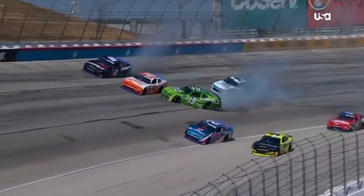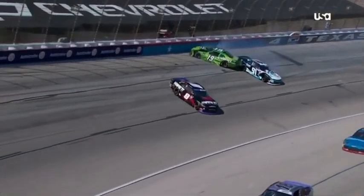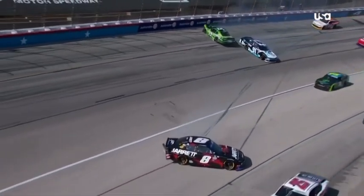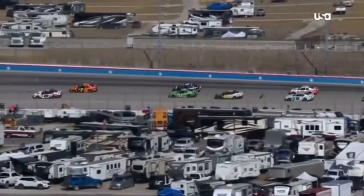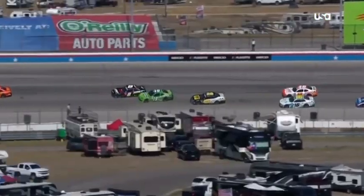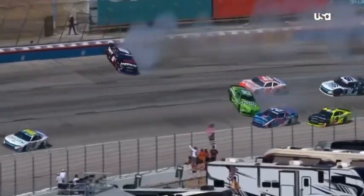Just playoff contenders. This race, every year, seems to be like this. Seven cautions already. Watch this 19 right there — he's already loose on corner entry, eight taking the air off of him, getting into corner three.